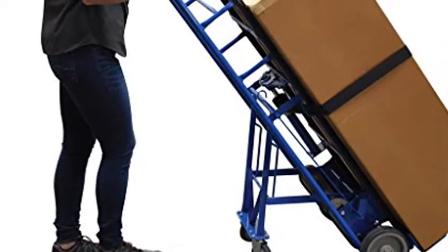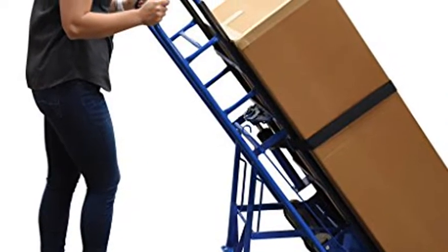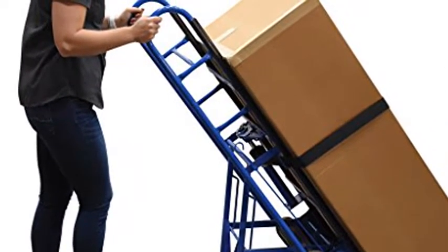Vestal APL 1200-60 Vending Machine Appliance Cart. Ratchet 1200 LB capacity.